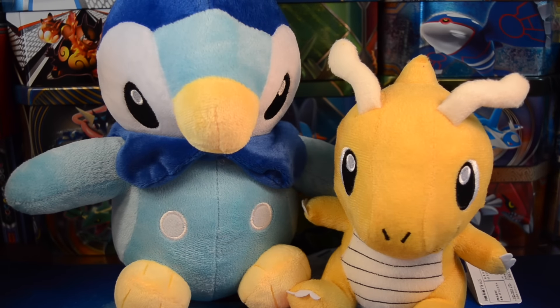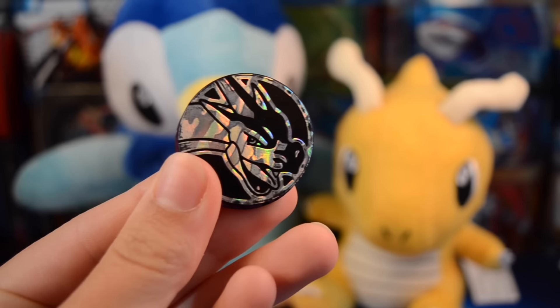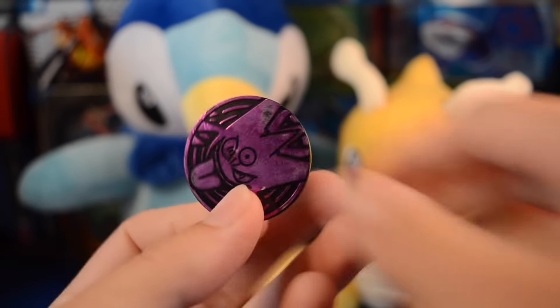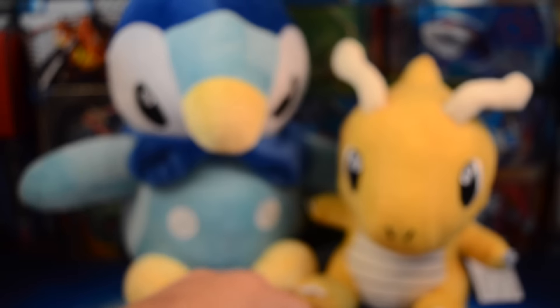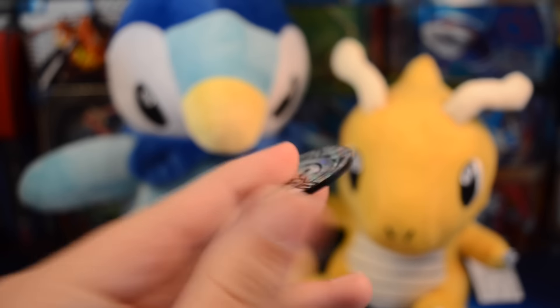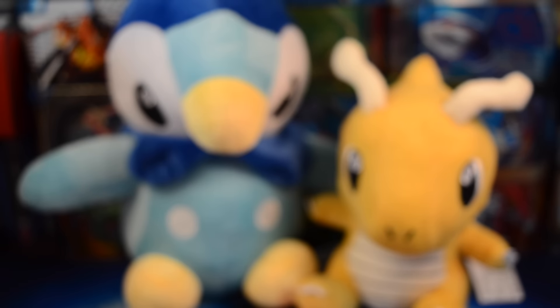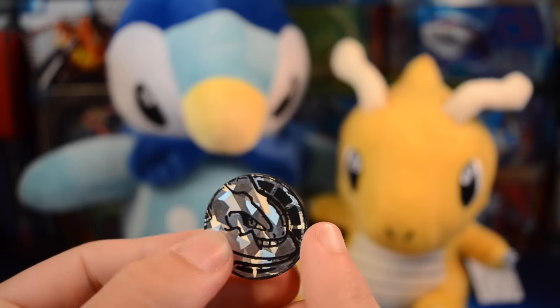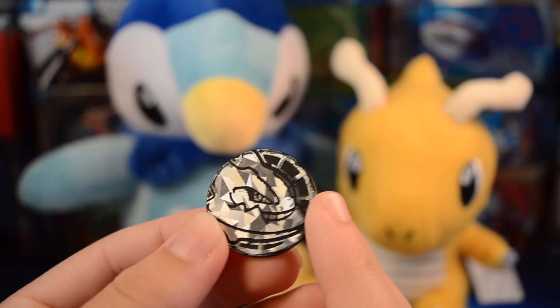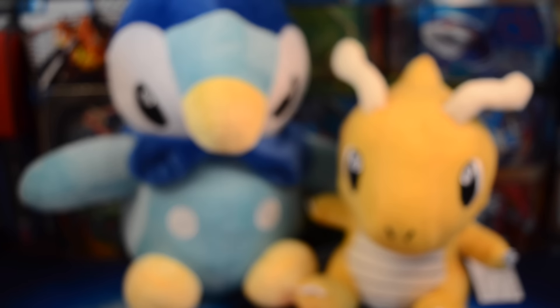I think it looks pretty cool, but let's look at the coins and then our mystery holo. We have a Charizard coin, a Gengar coin, another Charizard coin - that one is a golden color - we have a Chespin coin. Ooh, I don't think we have the Xerneas coin. No, we don't. That's cool. And we definitely don't have this Steelix coin - that looks really cool. Kind of goes with all the Steelix pulls we've been getting lately. Wow, thank you so much for those coins.